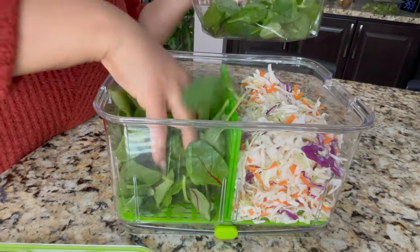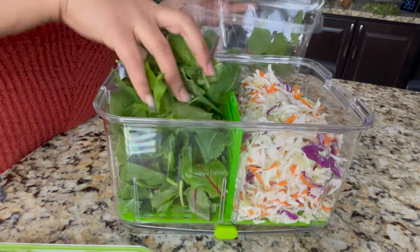And on the other side I use spinach, which I have as mixed salad that I use for sandwiches.